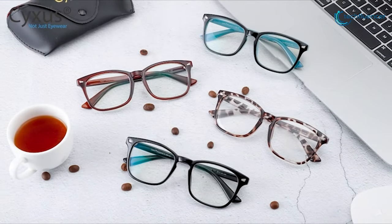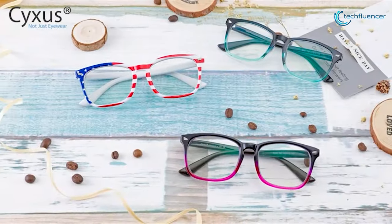Overall, these anti-blue ray glasses are great for office workers or anyone who has to look at a screen all day, and that is why they have taken the third position on our list.